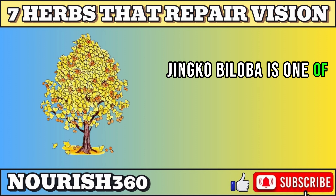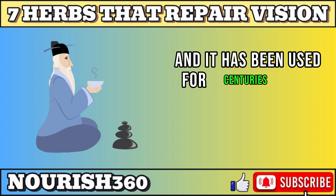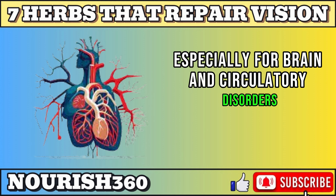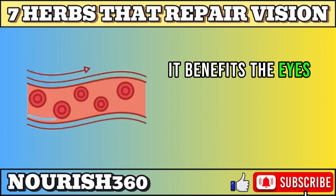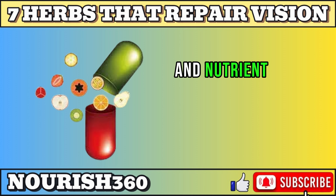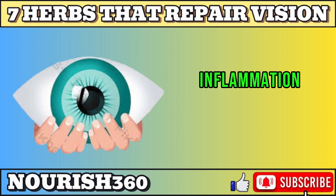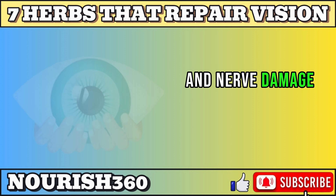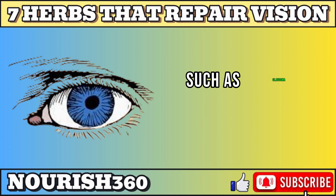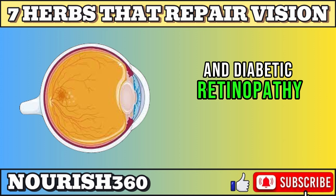The second herb is ginkgo biloba. Ginkgo biloba is one of the oldest living species of plants, and it has been used for centuries as a medicine, especially for brain and circulatory disorders. It benefits the eyes by improving blood flow, oxygen delivery, and nutrient supply to the eye tissues, and protects the eyes from oxidative stress, inflammation, and nerve damage. It can help prevent or treat various eye problems, such as glaucoma, macular degeneration, and diabetic retinopathy.